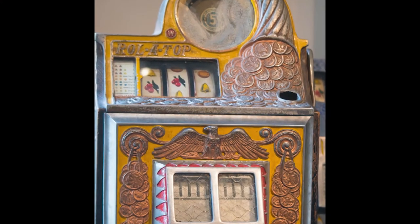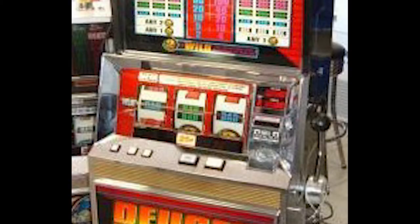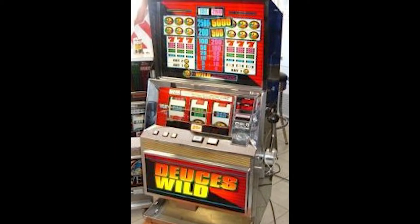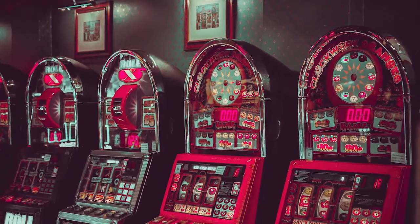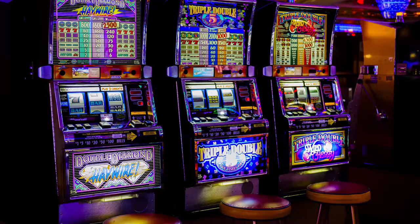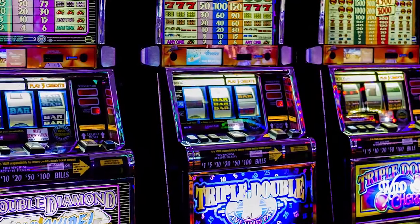That is how the first modern slot machine was made. Maybe I will do a video on the rest of slot history, so if you are interested, press the subscribe button. But for now we will fast forward a few decades and end up in the 80s of the last century, when the first machines with the so-called RNG were made.